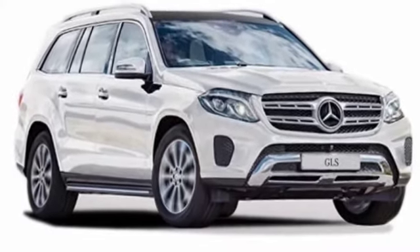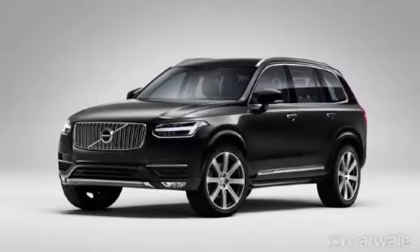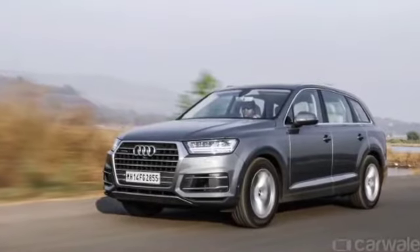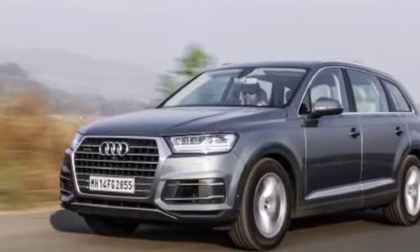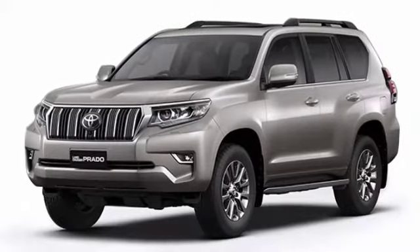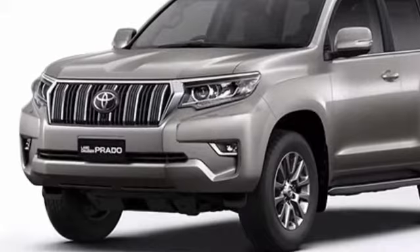Now let's talk about the rivals of the mighty BMW X7. The first rival is the market leader Mercedes GLS, which looks good. Then there is the Volvo XC90, which has a refined engine. Another market leader is the Audi Q7, a very famous car in Bollywood. Then there is the Land Rover Range Rover Sport, which has been released in a new variant. And last is the Toyota Land Cruiser Prado, which is the best car for politicians.